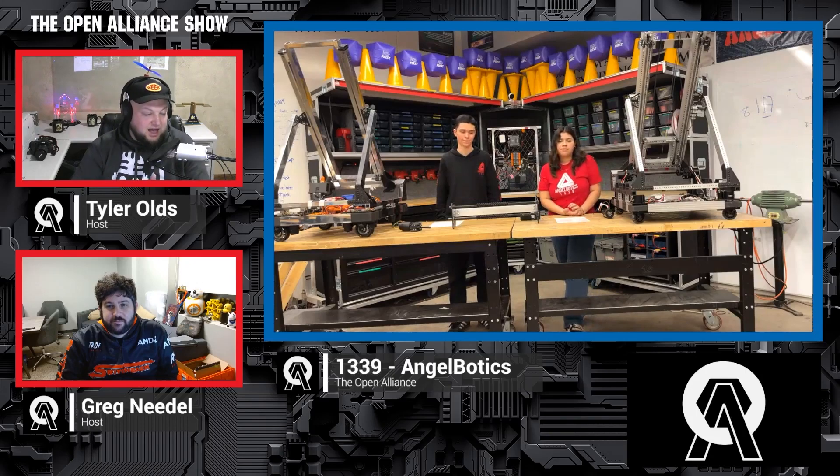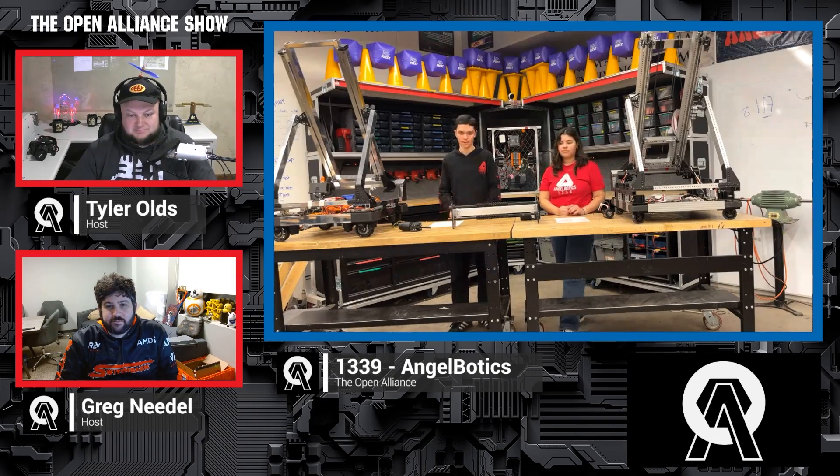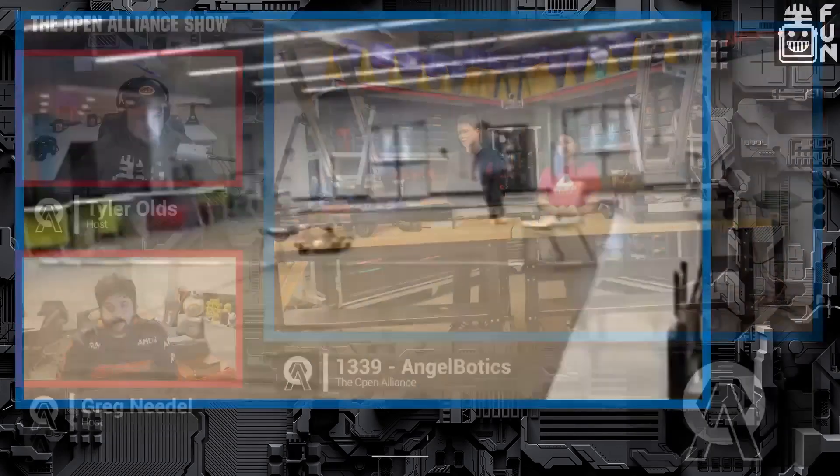We've got a lot of videos your team has shared and we're going to talk about some CAD, some drive testing, and more. What do you want to start with on your progress so far? Let's start with our position estimation work. That's been consuming most of our programming for the past few weeks. We've got an ArduCam running Photon Vision on an Orange Pi 5, and it's been working really well so far.